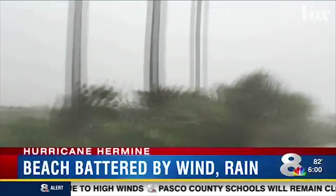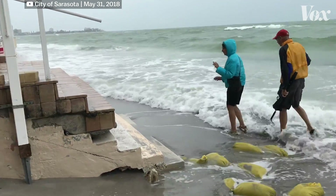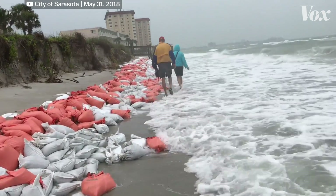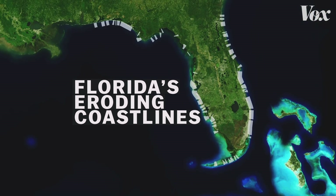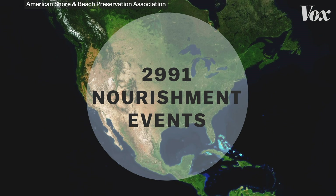Take Lido Beach on the Gulf Coast of Florida. It got an emergency nourishment in 2018 after damage from storms reduced the beach to a narrow strip — but the beach had already gotten new sand 15 times since 1964. And Lido Key isn't an outlier. More than 200 of the 400 miles of critically eroding coastlines in Florida have received one or more nourishments. Across the United States, there have been nearly 3,000 known nourishment events since 1923.